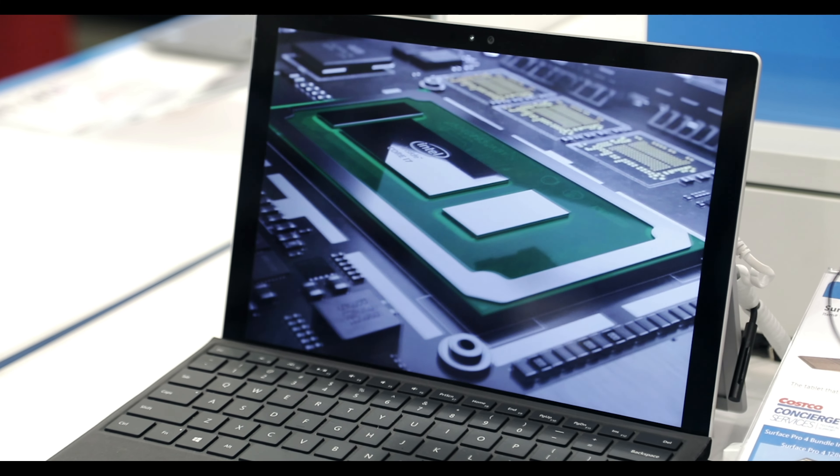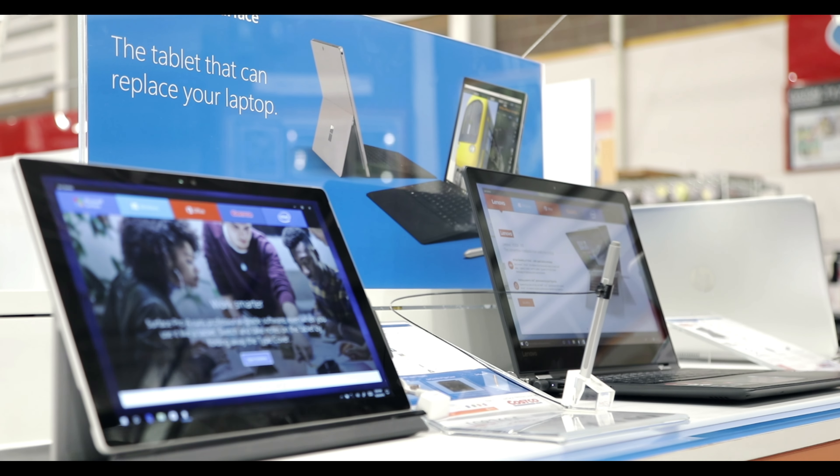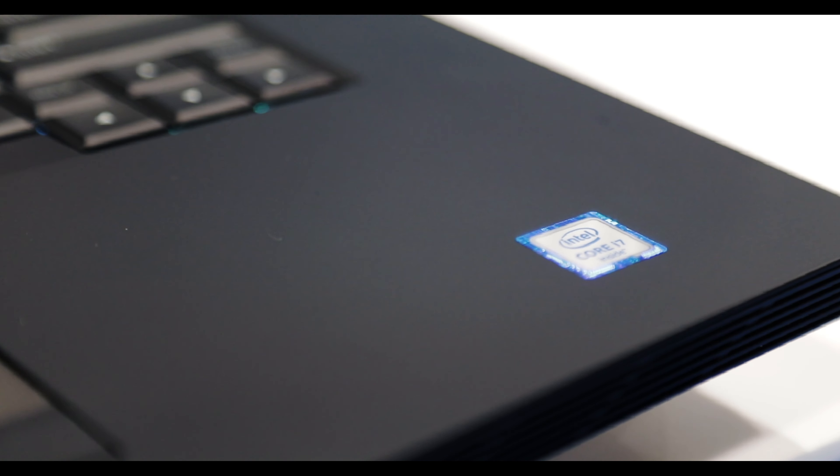To get the most out of your new PC, look for Intel Inside for fast performance, smooth multitasking, and outstanding battery life. And for the best performance, step up to an Intel Core i7 processor.